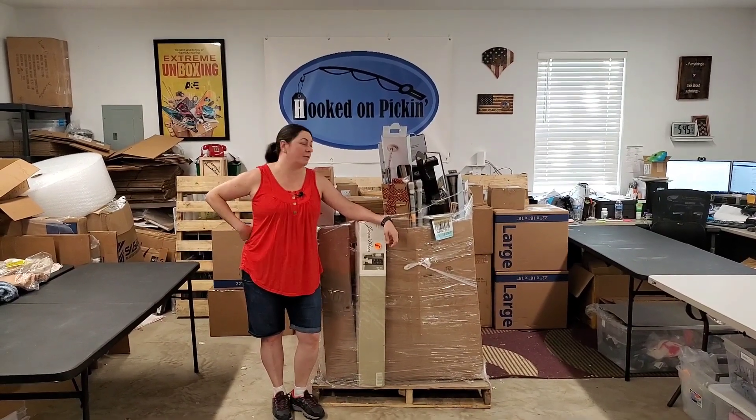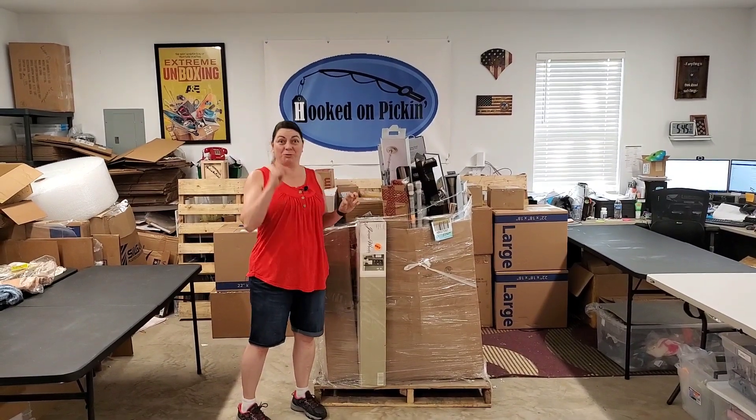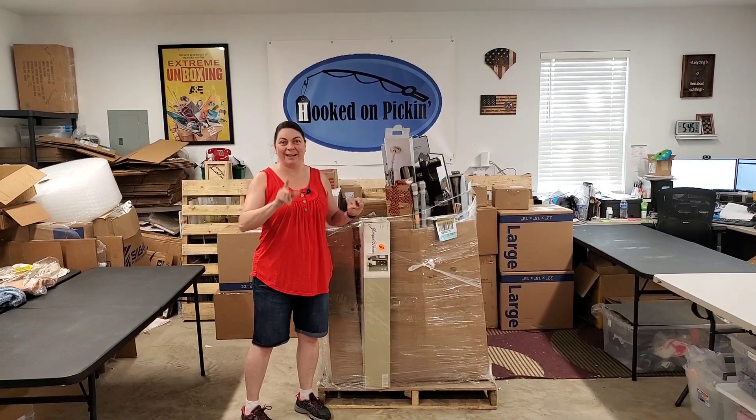Hey, Heather from Hooked on Pickin' here. I have got another Cars Recycling palette. Why did I buy this palette? I'm trying to remember, but I'll tell you why.